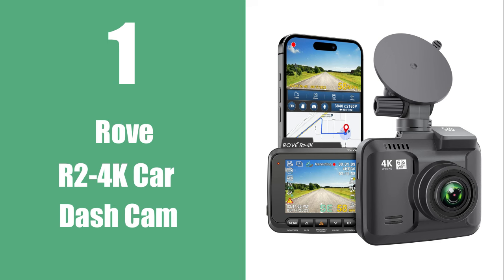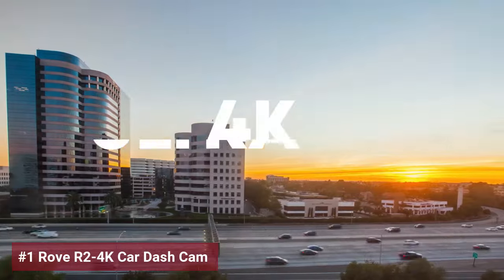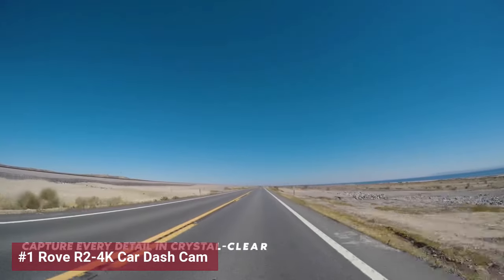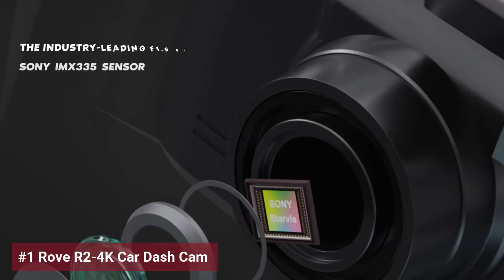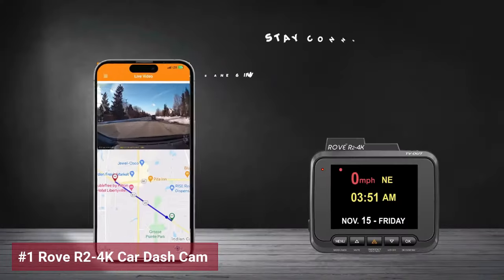Wrapping things up at number one on the list is the Rove R2-4K car dashcam. With its 4K Ultra HD recording capabilities, you're guaranteed the clearest and most detailed footage from your drives. This dashcam sets itself apart with its cutting-edge super night vision and a wide f1.5 aperture, ensuring superior low-light performance.